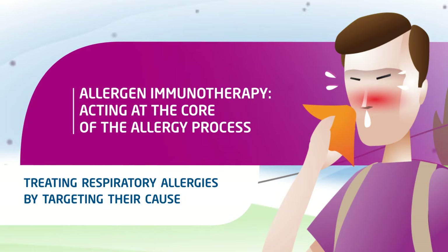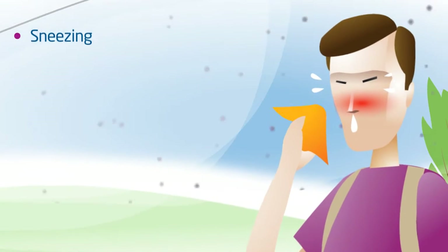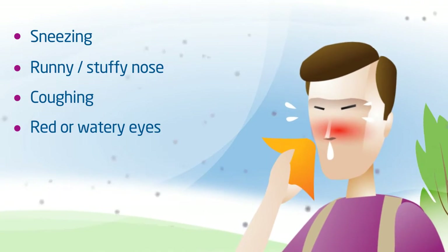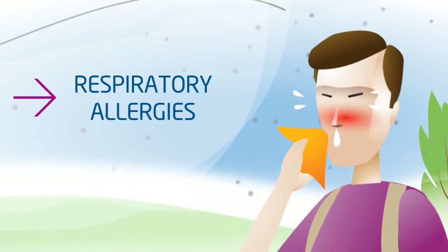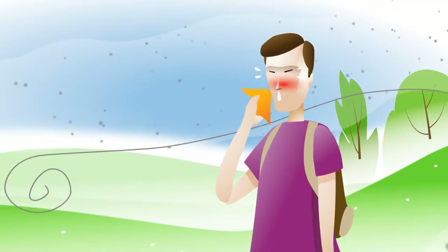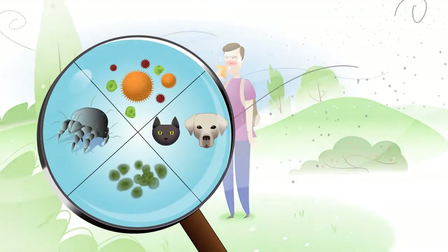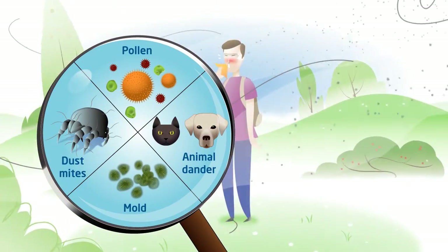Allergen immunotherapy, acting at the core of the allergy process. Respiratory allergies often cause symptoms that affect the nose, eyes and throat. These symptoms occur when the allergic patient is in contact with a foreign substance to the body, called an allergen, harmless to most people.